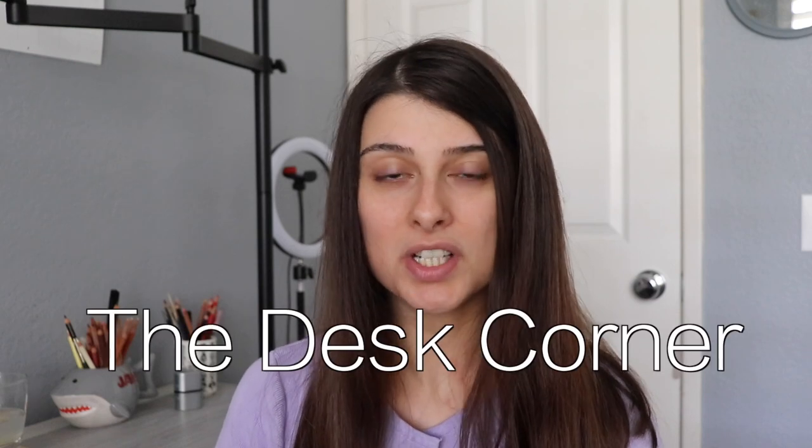Hi guys, welcome back to The Desk Corner and welcome to a new video. I apologize if this video gets out a little bit late. I haven't been feeling very well lately and my video schedule has gotten way off track, which stresses me out. This video I'm filming today is supposed to be up in two days, so let's cross our fingers for that.